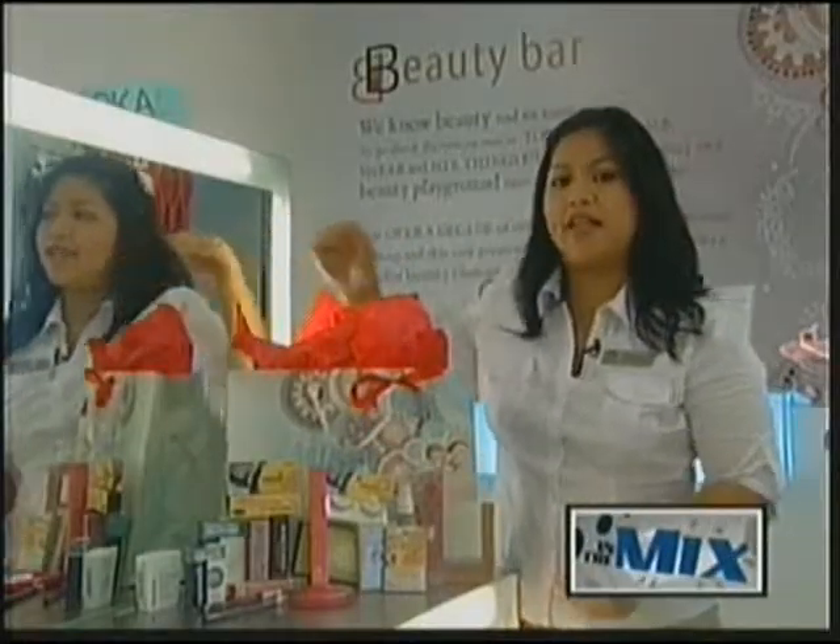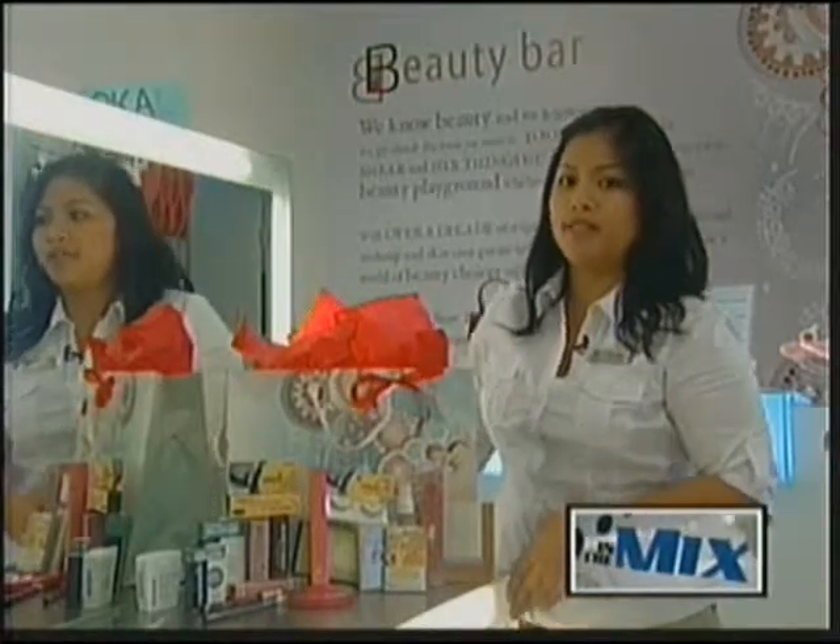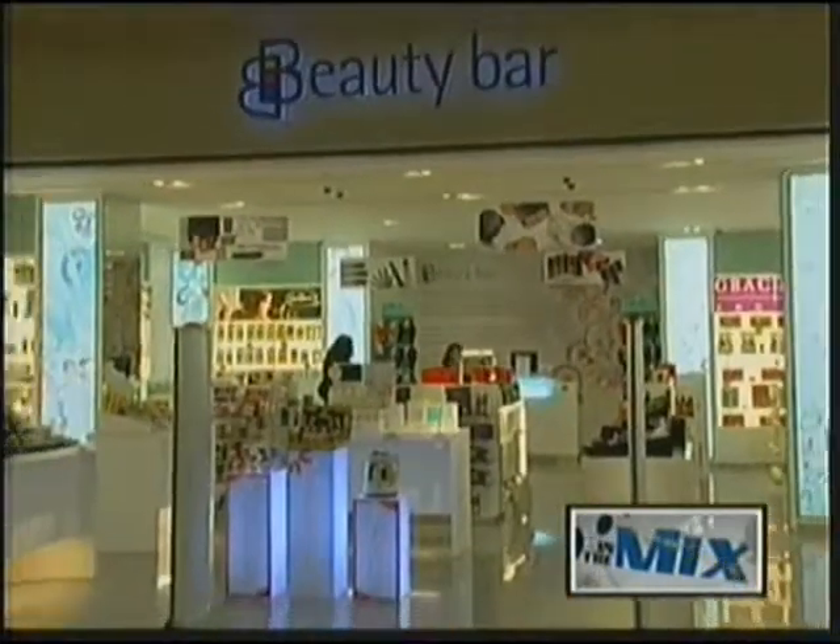Of course, you can find all of these products here at the Beauty Bar Mall or Beauty Bar Plaza in Tumon. Happy Holidays from everyone at the Beauty Bar!